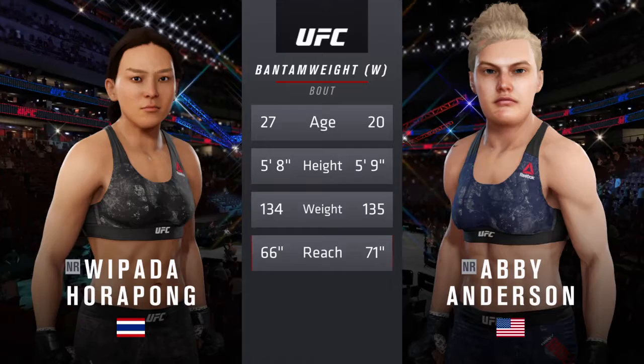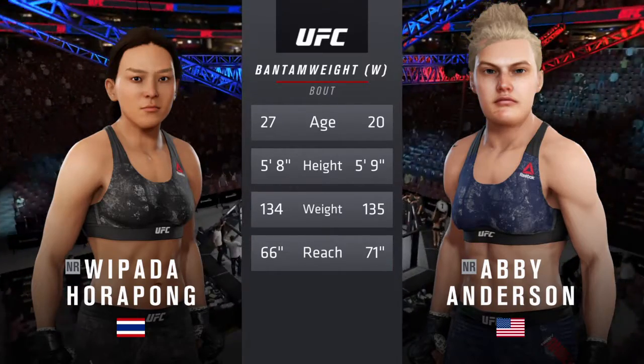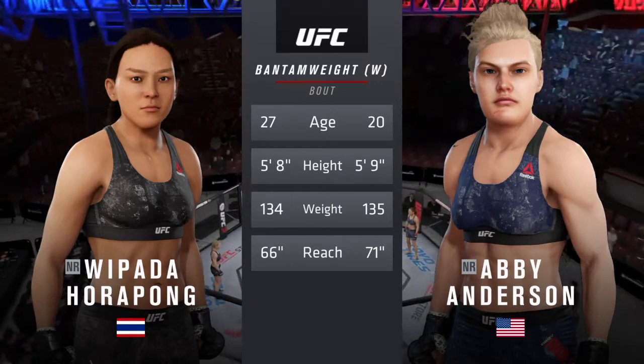More than five years apart, with similar height and some differences in reach. All right, we send it back inside the octagon. Here is Bruce Buffer.